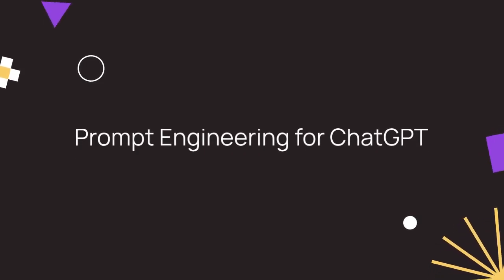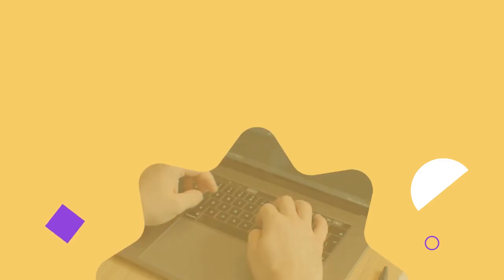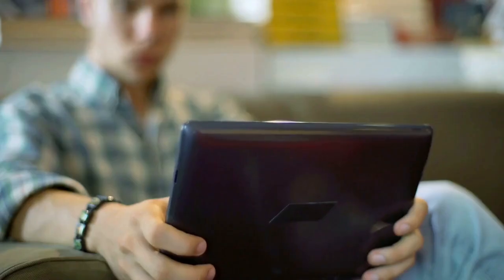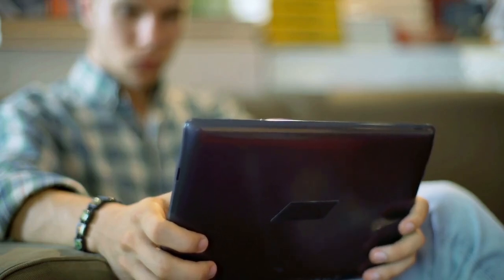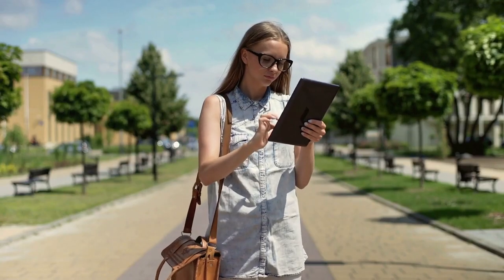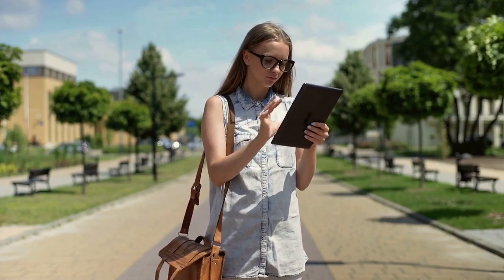Next, we have Prompt Engineering for ChatGPT from Vanderbilt University. This course focuses on a crucial skill — prompt engineering. It teaches you how to craft effective prompts to train AI models, ensuring you get the desired results. This skill is invaluable in applying AI in workplace contexts, making it a must-learn for professionals.